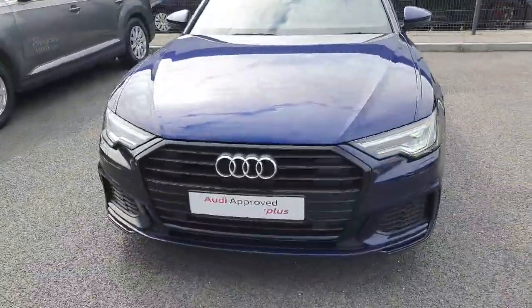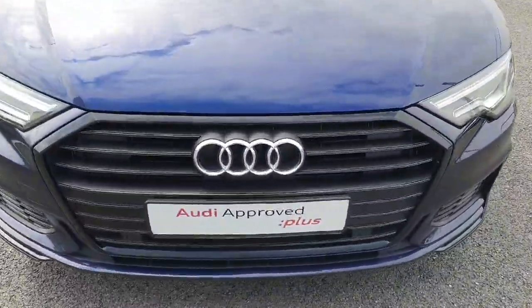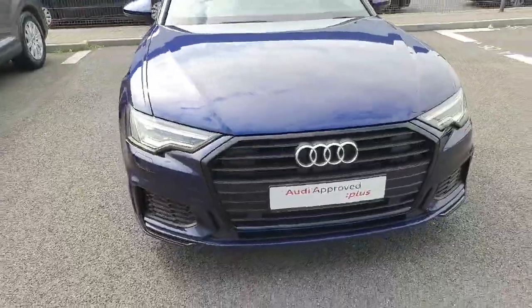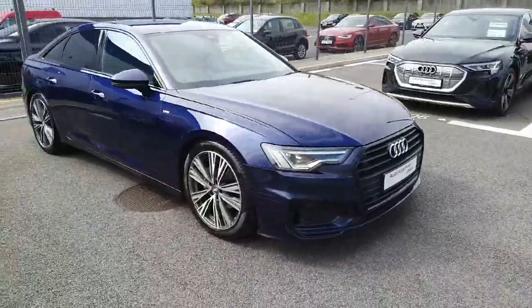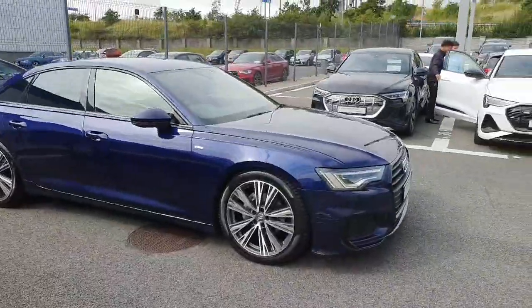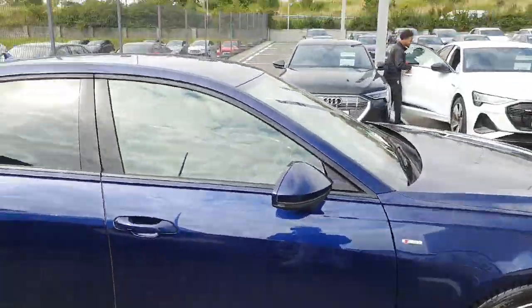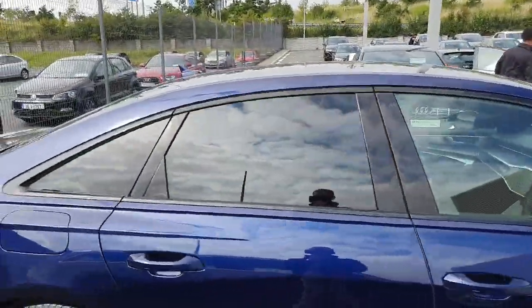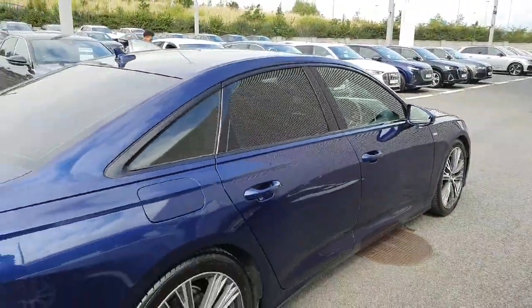To start off at the front, we've got that famous signature single frame front grille with the four iconic rings of Audi. You've got your front parking sensors and LED headlights on the front, 20 inch alloy wheels on the side, S-line badging of course, rear privacy tint, and the black pack features continue there with black surrounding around the windows.